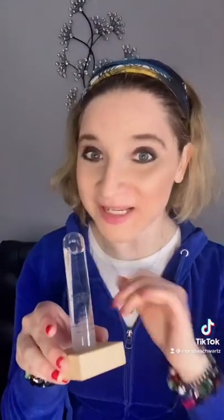I have this storm glass and it's going to be rainy — this gets all foggy. It's supposed to be sunny — this is all clear.